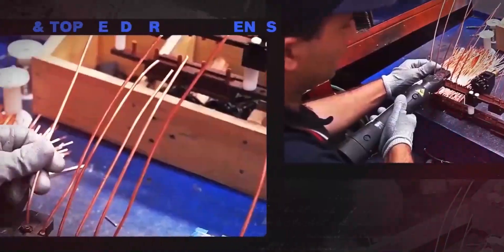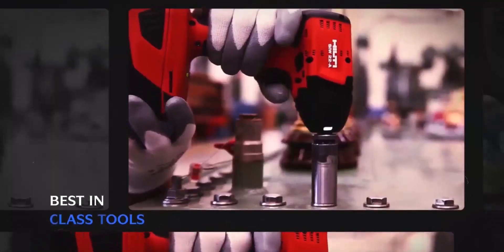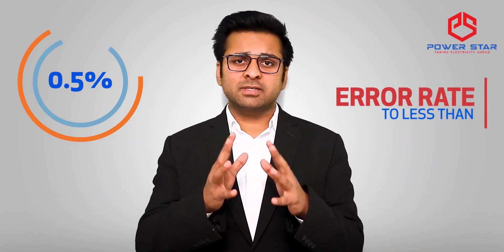Our expertise in core coil assembly and top lead arrangements using best-in-class tools helps us maintain an error rate of less than 0.5 percent.